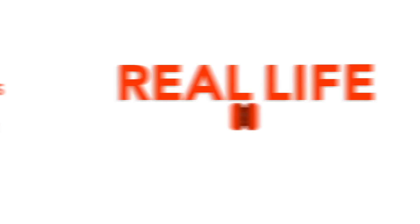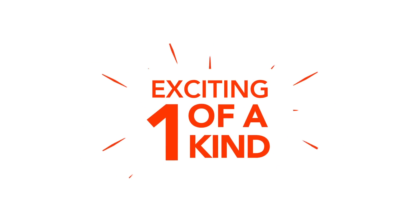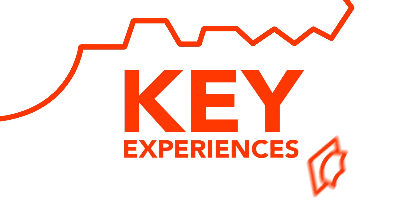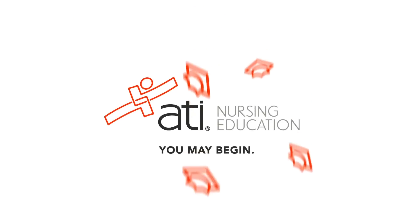Real-Life Clinical Reasoning Scenarios from ATI is an exciting, new, one-of-a-kind product that replicates clinical situations nurses are faced with in real life. As an educator, you'll know your students are exposed to the key clinical experiences they need, and you'll have the reports and information necessary to help them succeed in real life. ATI Nursing Education.